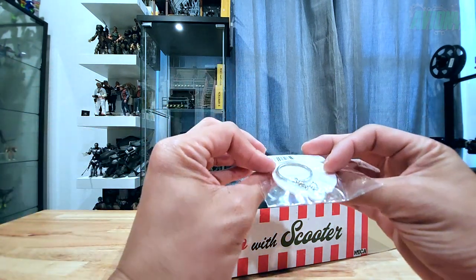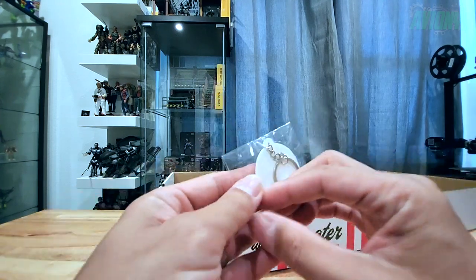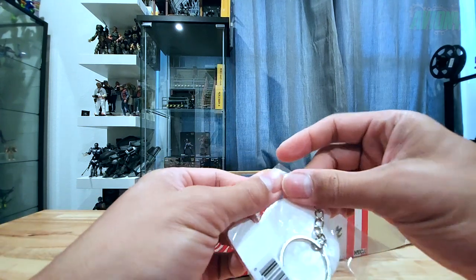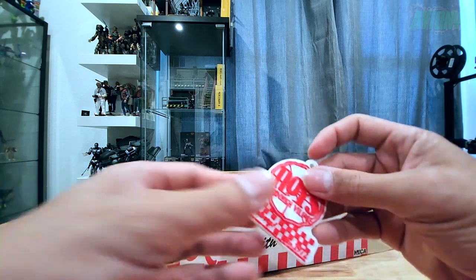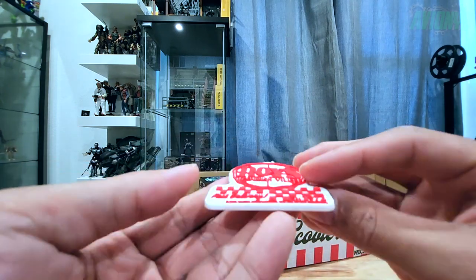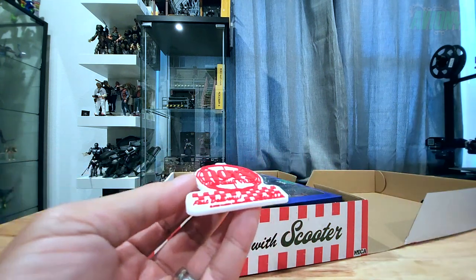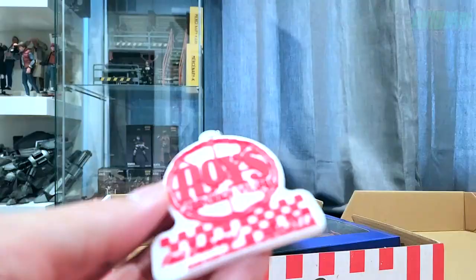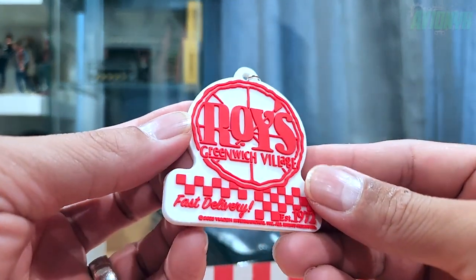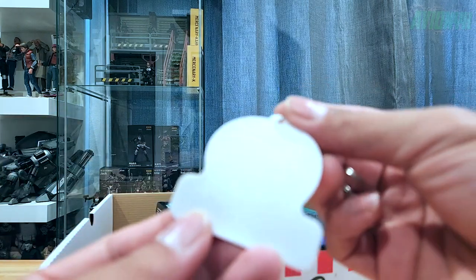Here is the keychain that was mentioned on the front of the box. Let's go ahead and open this up — that's pretty cool. It's very flexible and has a raised logo as you can see there. On the back side there's nothing going on, and then the keychain ring itself — that's cool.